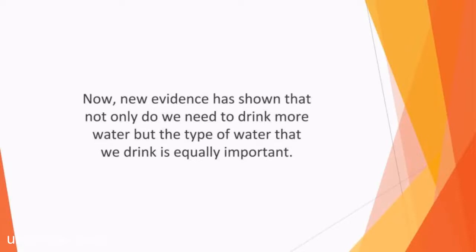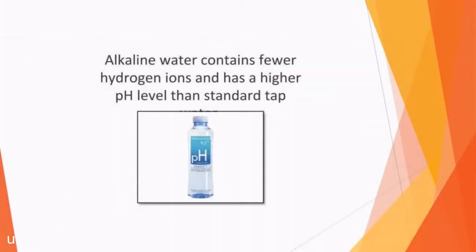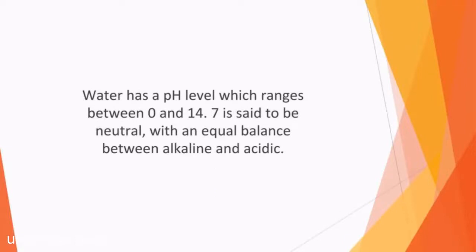Alkaline water is believed to be the best thing for us to drink. Water is made up of oxygen and hydrogen, with the number of hydrogen ions in the water being measured as a pH figure. Alkaline water contains fewer hydrogen ions and has a higher pH level than standard tap water. Water has a pH level which ranges between 0 and 14. A pH of 7 is said to be neutral, with an equal balance between alkaline and acidic. When water has a pH level of under 7, it is acidic, and higher than 7 makes it alkaline.